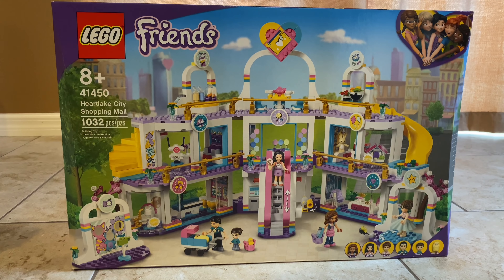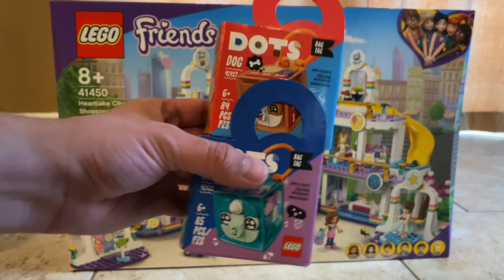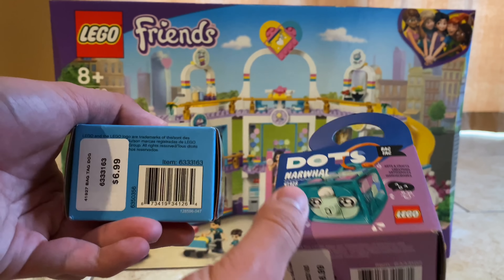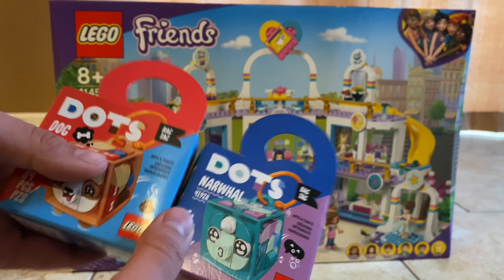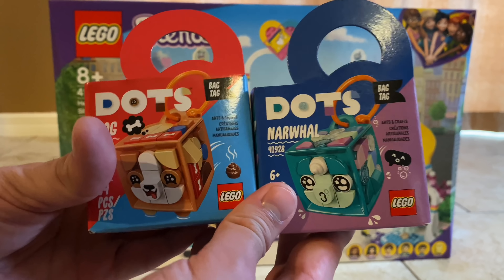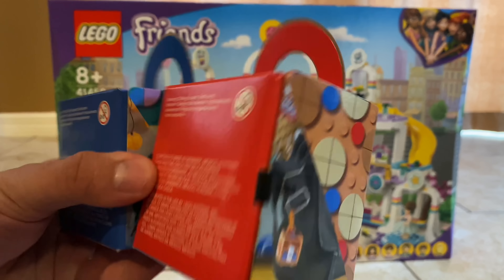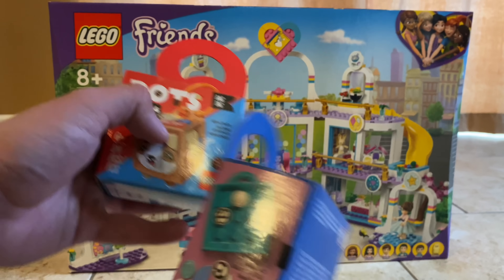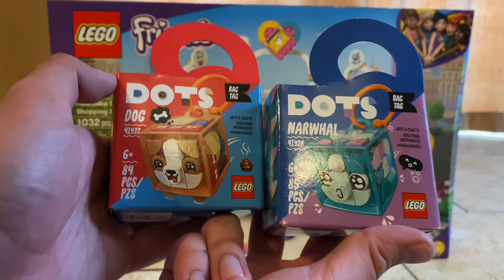I also got two more Dots sets, which are these right here — the new little cube sets or bag tag sets. These were $7 a pop. I hope they were a little bit cheaper. We'll have to take a look at each of these because I love when Lego tries new styles of sets, and this is a weird style of set. So I'm really interested.